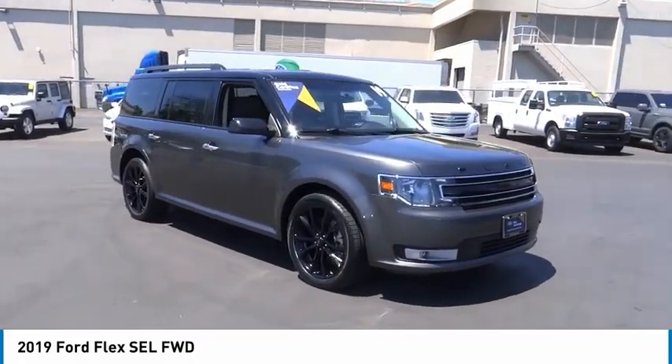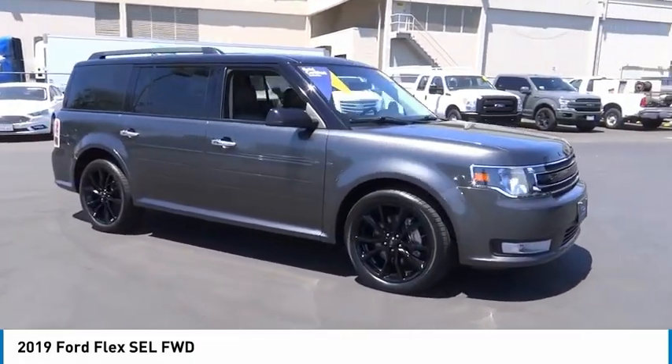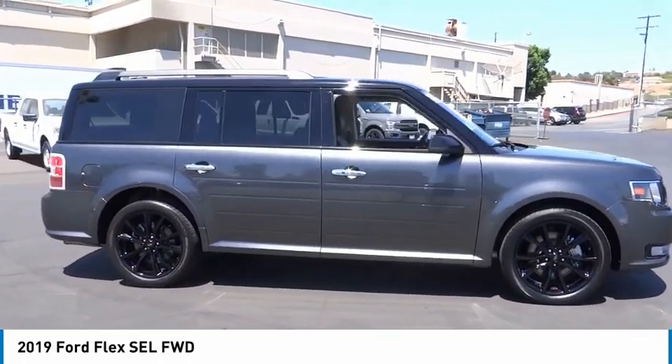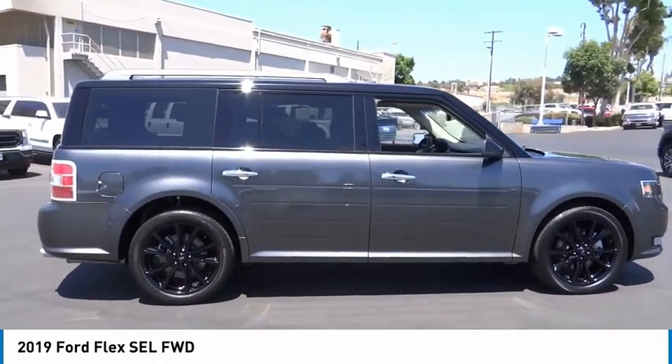Take a ride in the 2019 Flex. Flex isn't just exciting to look at, it's exciting to drive. It hunkers down, puts a limit on lean.